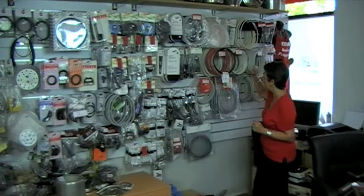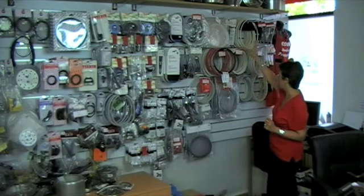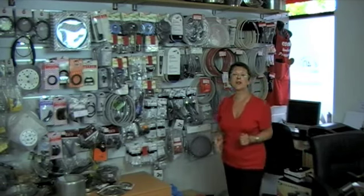We also carry WMF, the Racco pressure cookers, the Cuisinart pressure cookers, the Baccarat pressure cookers, Scantane pressure cookers, and also two ranges which we import ourselves from Portugal.